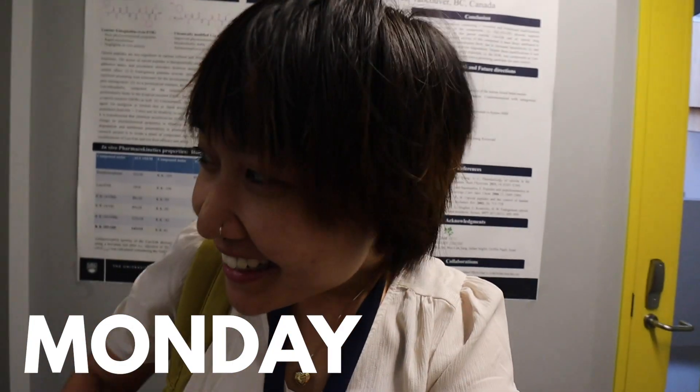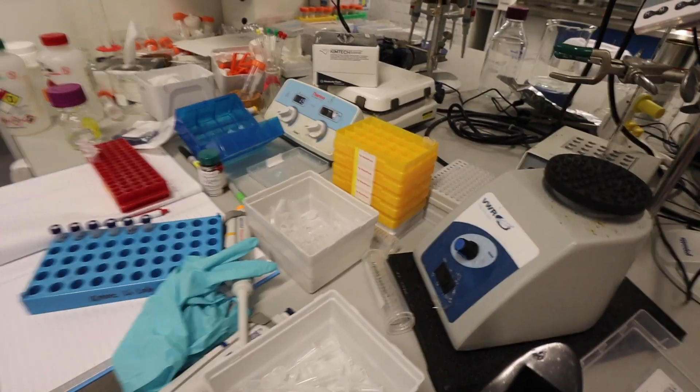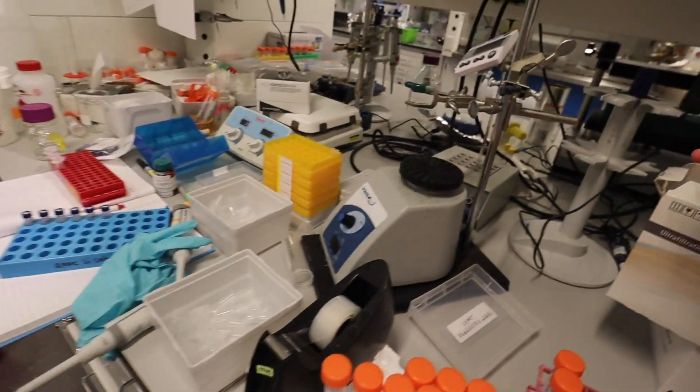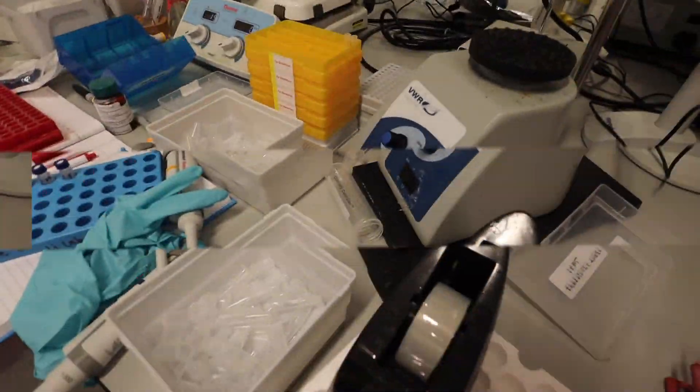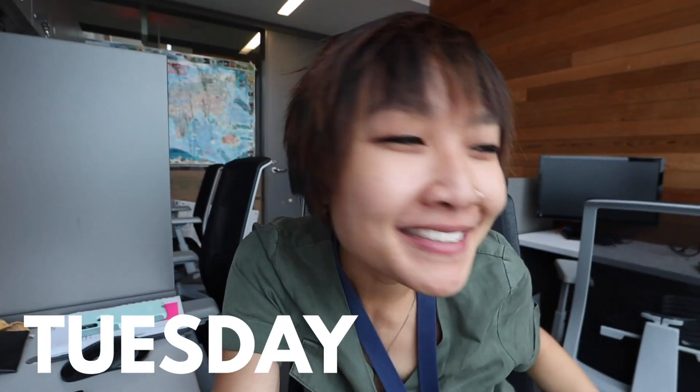Good morning, happy Monday! It has been three weeks since I've been in the lab. The goal for today is just to get reoriented — I feel like I forgot everything about my project. I feel very well rested though, so here we go, day one, we're back. Oh my bench — it seems like everything is right where I left it. Oh my gosh, disastrous!